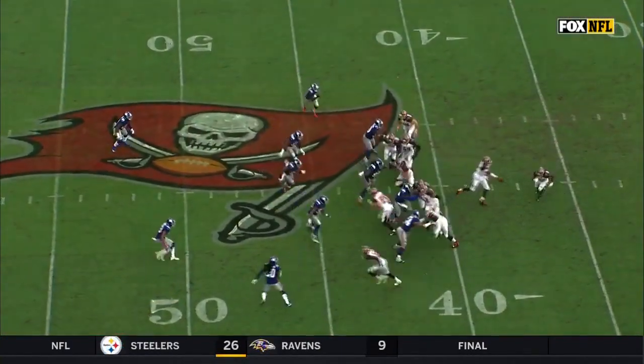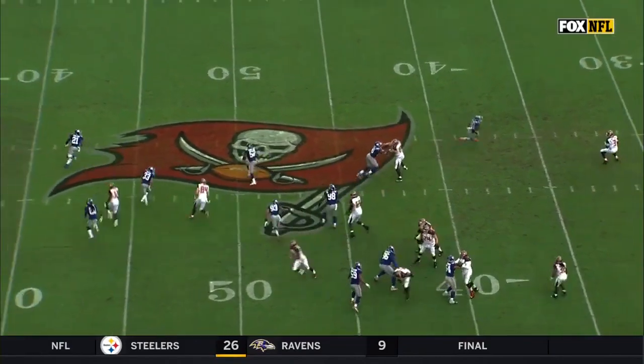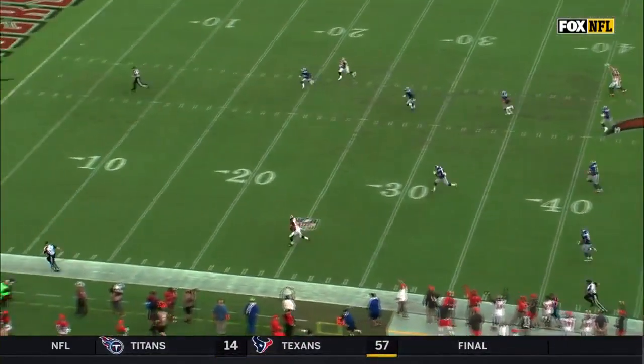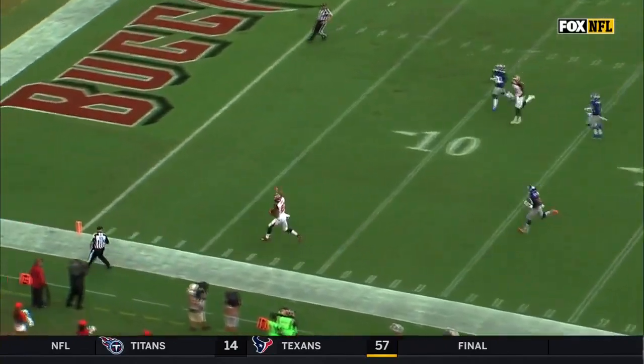He's the in-line tight end on that side, and this is great misdirection. There's nobody on the Giants even remotely aware of where OJ Howard is.